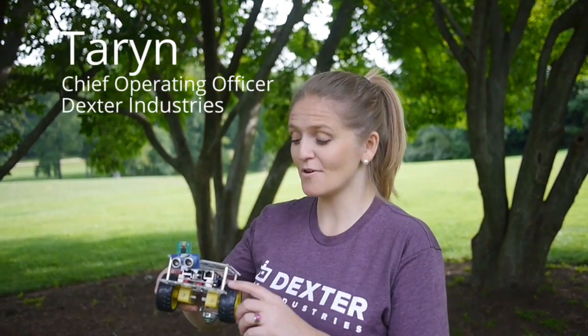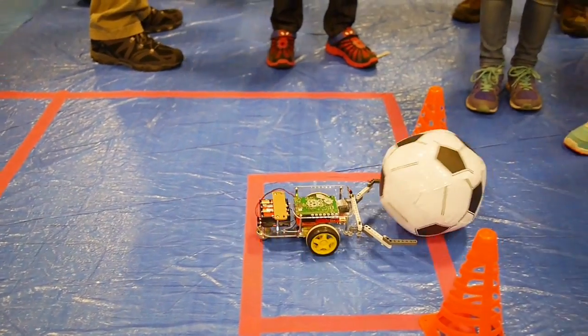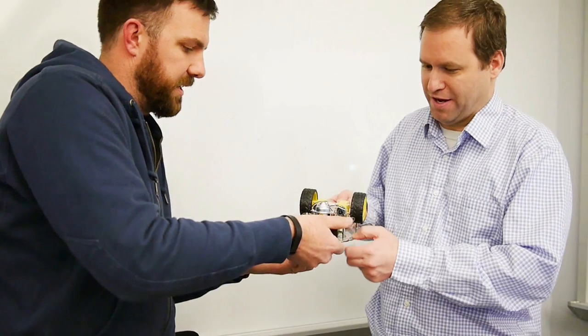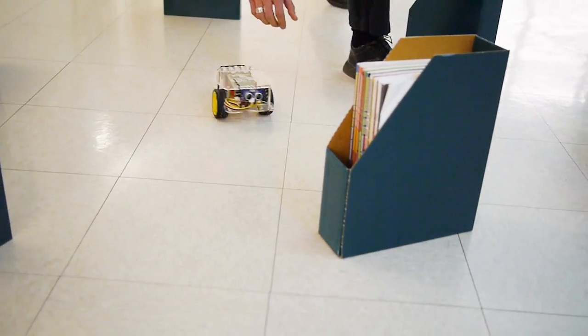A year ago, we developed the GoPiGo, this little robot based on the Raspberry Pi. Since then, it's been used by thousands of people who have become part of a thriving and creative community, sharing all kinds of ideas and projects and giving us tons of feedback.